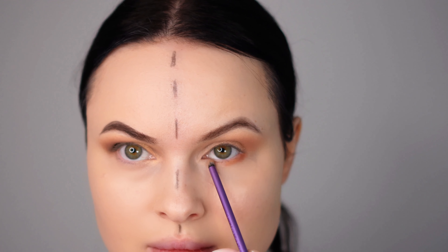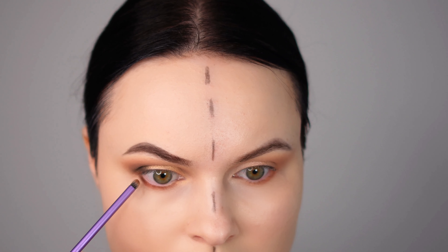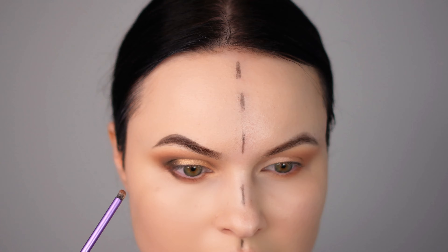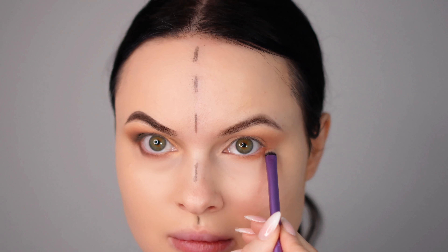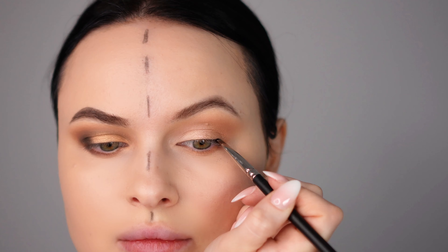Don't forget to apply eyeshadow on the bottom lash line to enhance the eyes. For the day makeup I'm applying the very first light brown color that I used for my crease — this helps to create a balanced look. For the night eye makeup, I'm blending the dark brown with the light brown together, just as I did on my eyelid, to create a smoky effect adding depth and dimension.